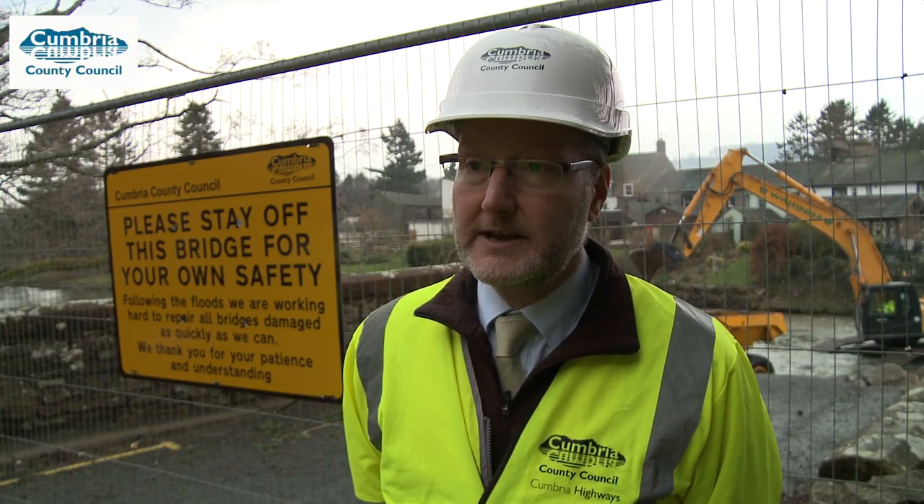The stone arch bridge collapses really quickly with very little warning, so there was a sound of falling masonry and the bridge collapsed. It's really critically important that people are aware that the sign — such as this behind me — which advises people to keep off closed structures is really for their own safety.